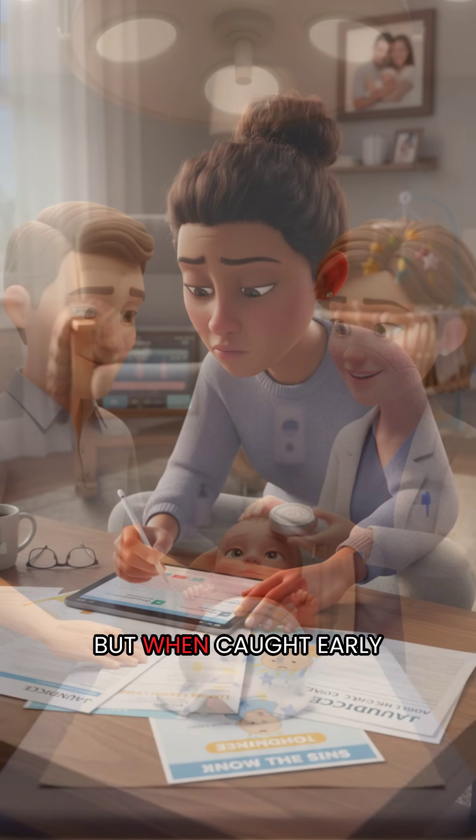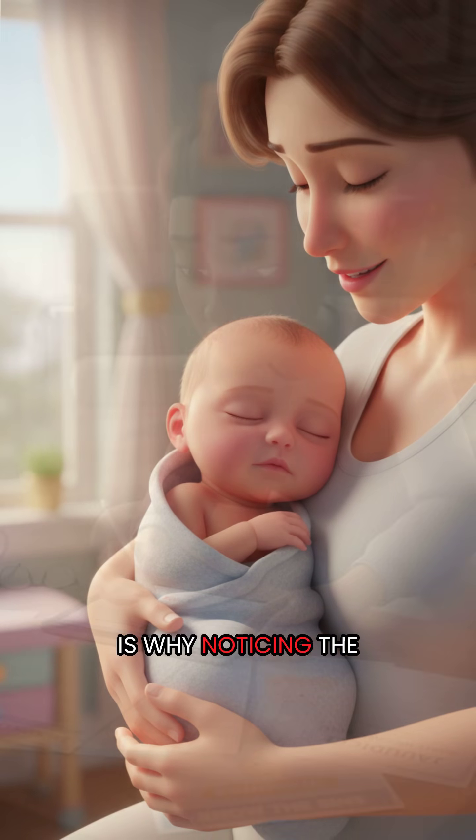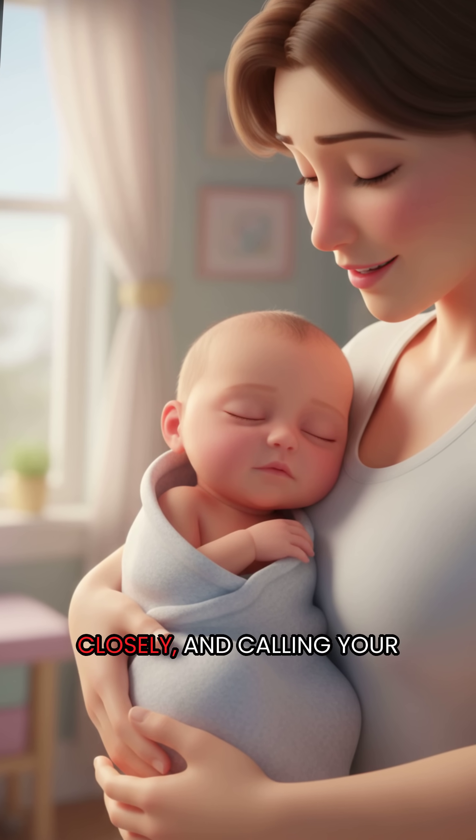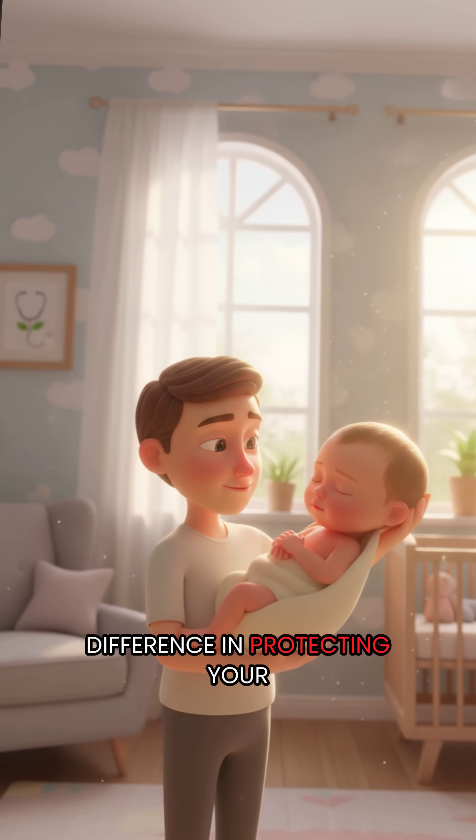Jaundice may look scary, but when caught early and treated correctly, it usually goes away. Which is why noticing the color, watching your baby closely, and calling your doctor if jaundice worsens can make all the difference in protecting your baby's future.